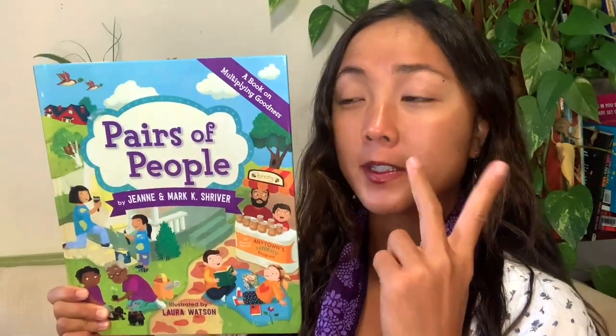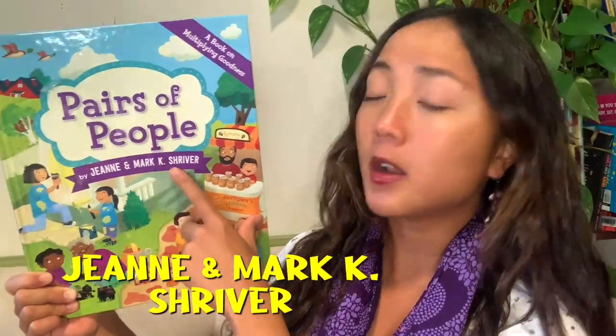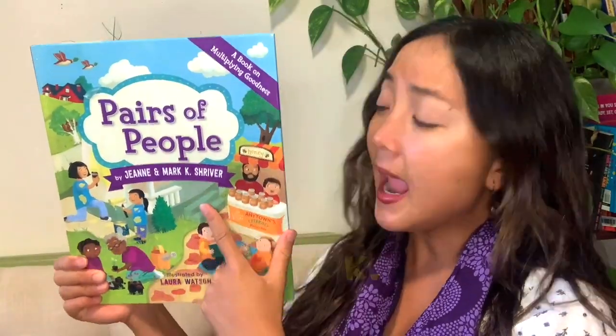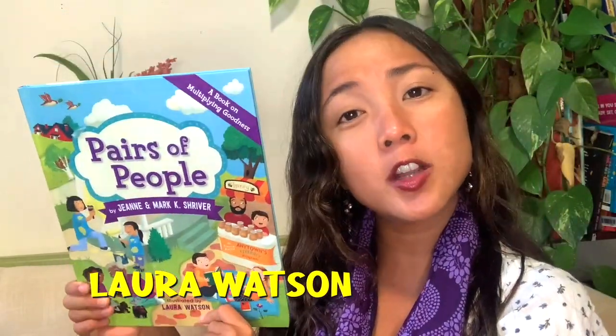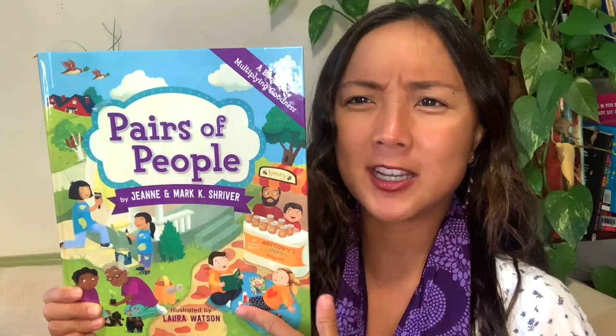So pairs of people mean groups of two people — pair means two. Pairs of People by Gene and Mark K. Schreiber — those are our authors who wrote the book. And it's illustrated by Laura Watson. The illustrator is the one who draws all the pictures. Our author writes the words; the illustrator draws the pictures.